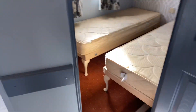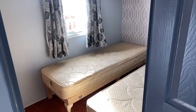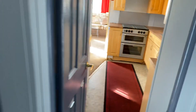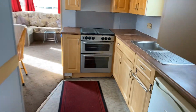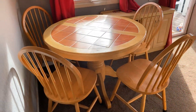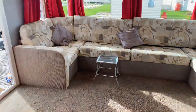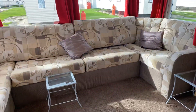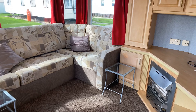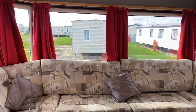We come back out here into the hallway. So that's it — this is the 37 by 12 Willoughby Westmoreland, double glazed and electric heated as well. If you'd like any more information please get in touch on 01754 252889 or catch my mobile on 07425 773030. Thanks for watching, take care, bye bye.